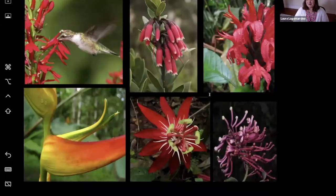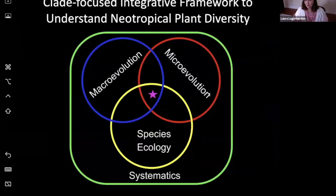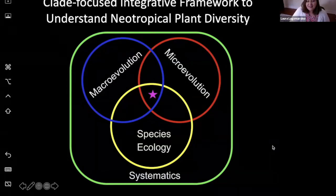If you know my research, you know I'm stuck on one of these biotic mutualisms: hummingbird pollination. I think this is a really good example of how the neotropics have such fantastic biological interactions throughout their entire landscape — so many plants have converged to take advantage of this particular pollinator. To get at what drives neotropical plant evolution, my research program takes a clade-focused approach, but it's very integrative across subfields of biology, especially evolution. I integrate macroevolutionary studies with microevolution and species ecology, and my research is always conducted in a systematic context.